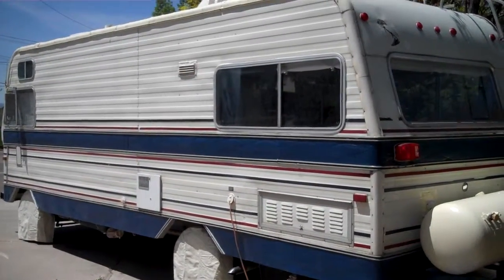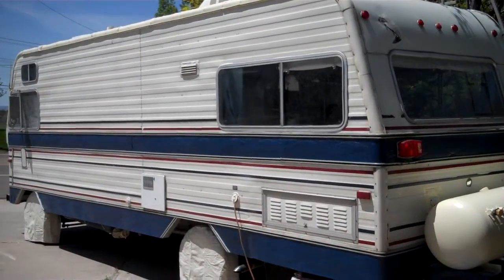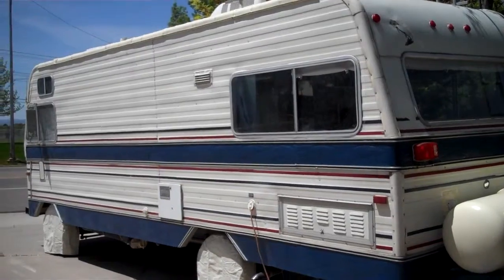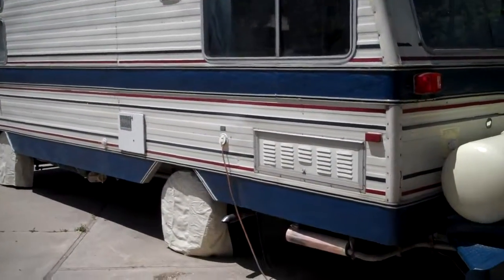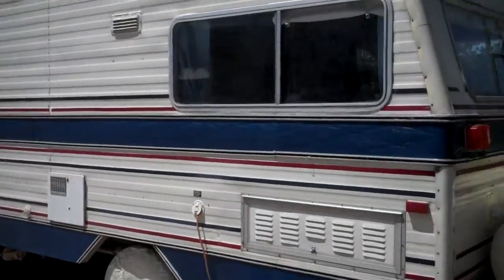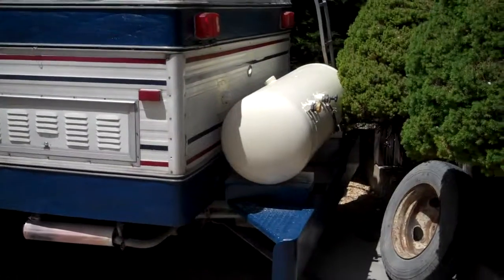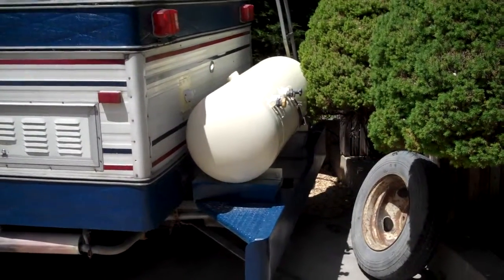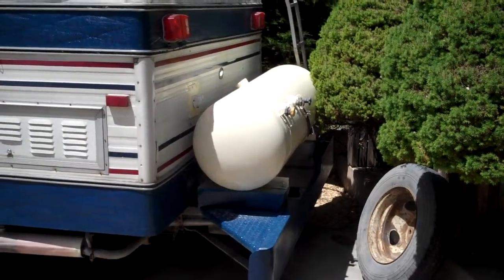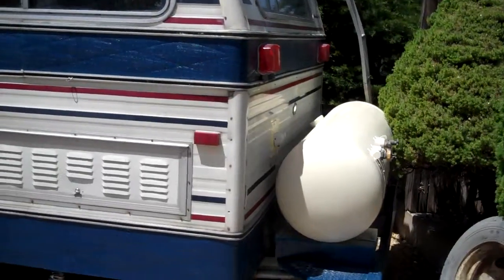So the first thing we did on the outside is we went ahead and freshened up her paint lines — the dark blue lines around her. When we got it, it was an awful metallic turquoise. Yes, it was flaking off and it wasn't very nice. She looked very, very rough. She still needs a good cleaning; there's still quite a bit of stuff to do on her outside, but she's looking better every day. She is a dual fuel vehicle — she runs on both gas and propane. That's her big propane tank that she currently runs on as we clean her fuel tanks.